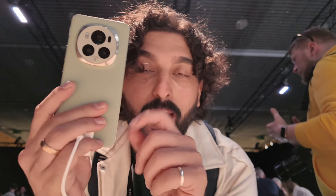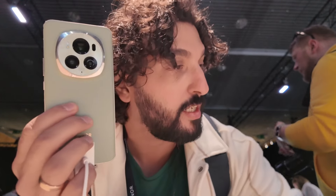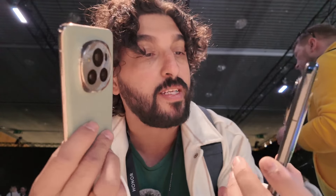So this is the Magic 6 Pro. What I've got in my hand is the leather version. There is also the black version here. Design-wise, they aren't very different from last year, to be honest with you.